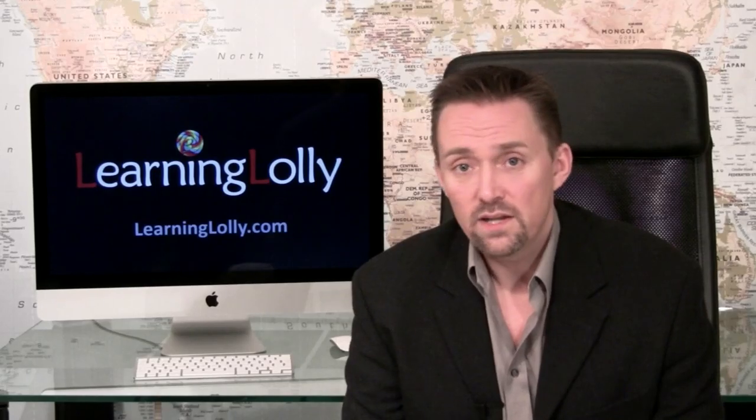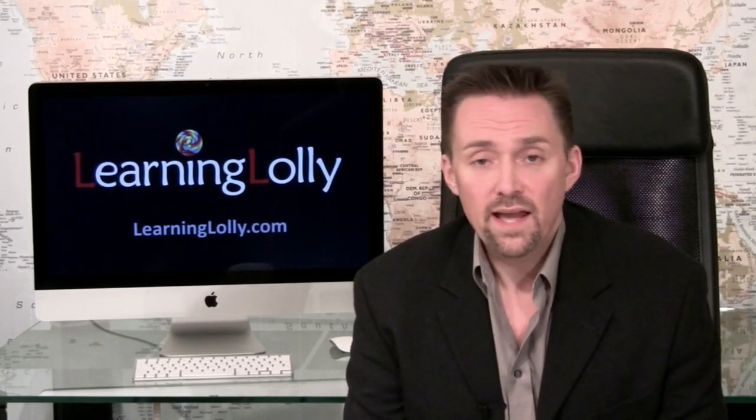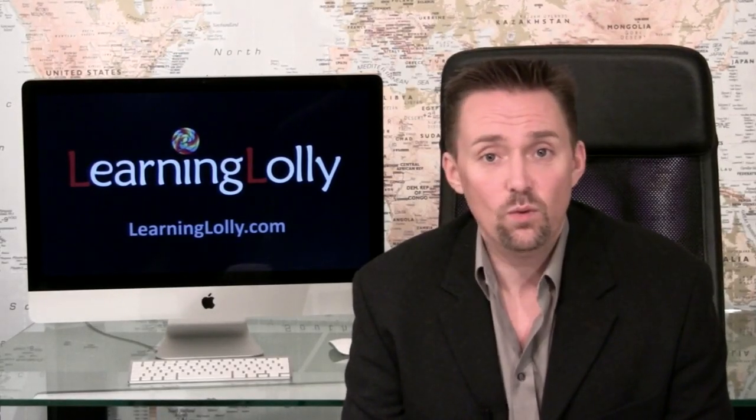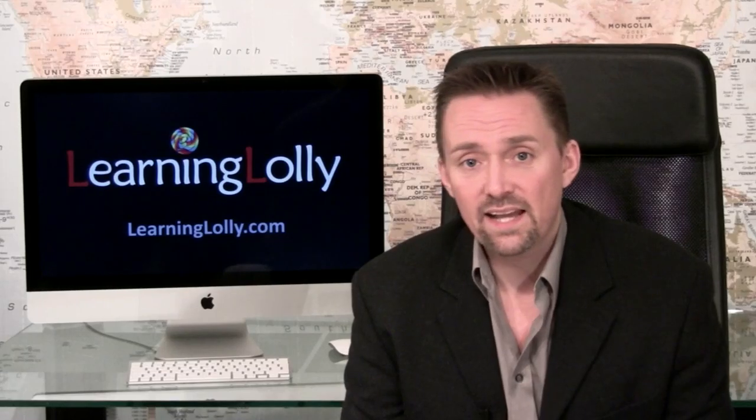Clients will also often need advice about how the website should perform. Sometimes they'll have strong opinions about how the site should work — opinions which may not always actually be the best for their business. So there's often some degree of education of the client to ensure they're aware of what can and can't be done, and indeed to make sure they're getting the most from their website investment.